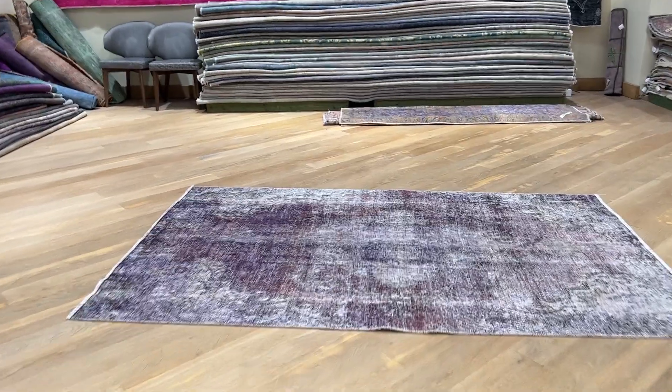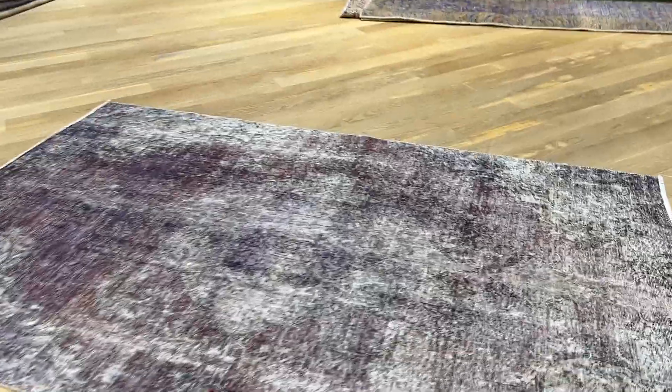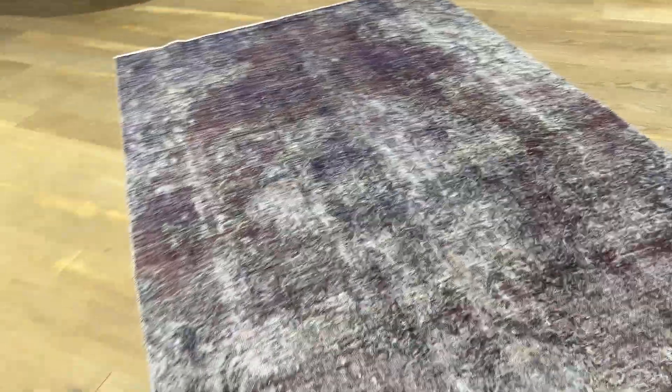This is a carpet called 24866. It's a Persian handmade carpet and it's a faded aubergine color tone.